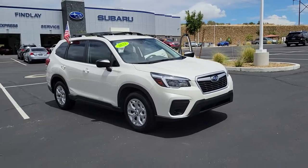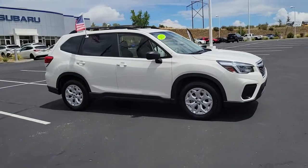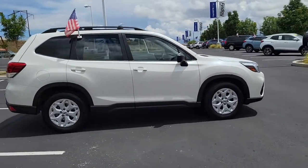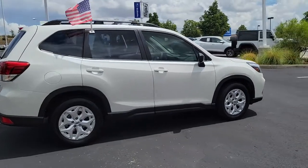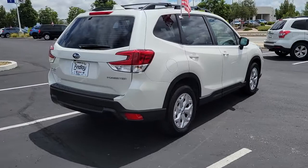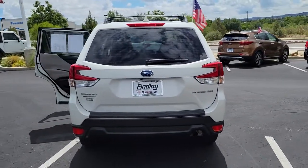Picture yourself in the 2021 Subaru Forester. This vehicle still has fewer than 10,000 miles on the clock, so it won't last long. Relax and enjoy the ride in this comfortable, capable Forester. Its advanced safety tech, infotainment, and all-weather capability make it as sensible as it is pleasant to drive.